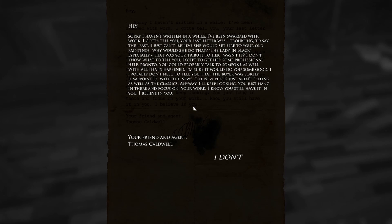A letter: 'Hey, sorry I haven't written in a while — I've been swamped with work. I gotta tell you, your last letter was troubling to say the least. I just can't believe she set fire to your old paintings. Why would she do that? The lady in black especially — that was your tribute to her, wasn't it? I don't know what to tell you except to get her some professional help, pronto. You could probably talk to someone as well. The buyer was sorely disappointed — the new pieces just aren't selling as well as the classics. You just hang in there. Your friend and agent, Thomas Caldwell.'